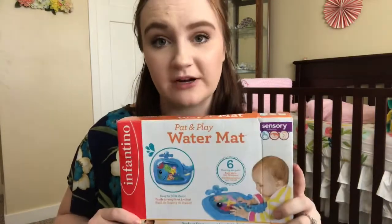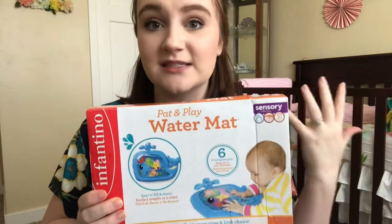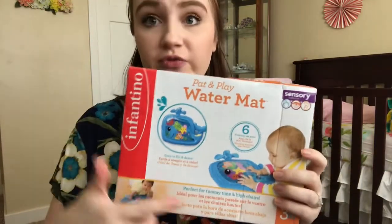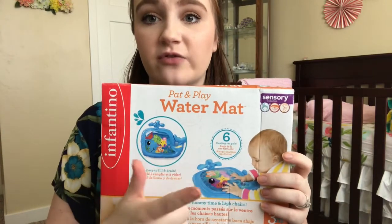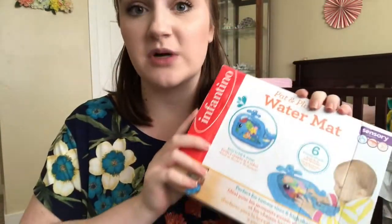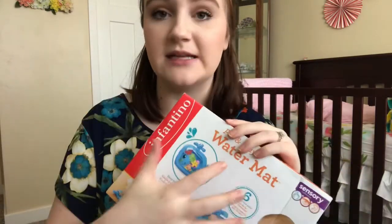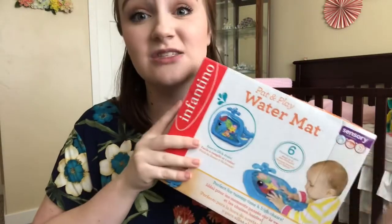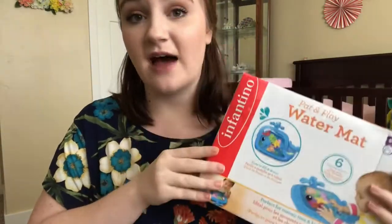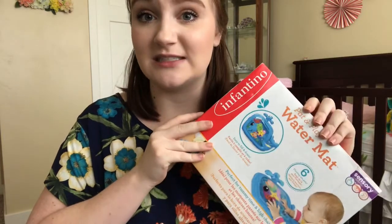Next up is this little water mat. This is not a hyped up product at all — I randomly saw someone talking about this and immediately bought it that same day because I think the concept is just so cool. You fill up the outer portion with air and then you fill up the middle portion with water, and it has these little fish that float around on there. This is awesome for tummy time. You can also use it at restaurants — set it down on the table or on the baby's high chair — and while you're preparing food or waiting for food to come, they can sit and play with it. I haven't used this yet because she's not doing tummy time yet, but I am really excited to dive into this.